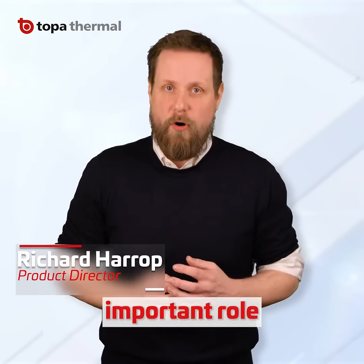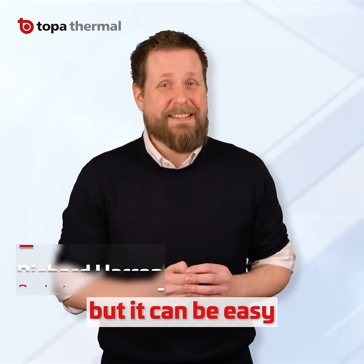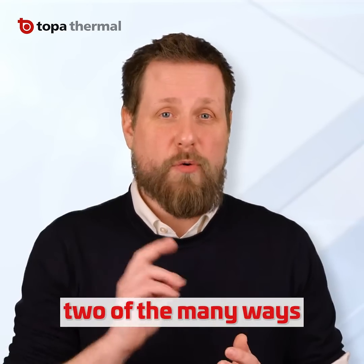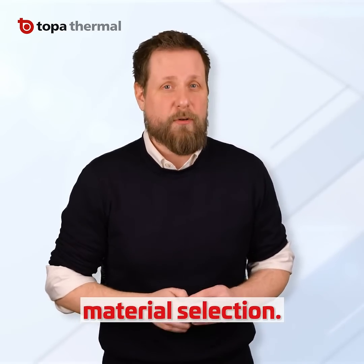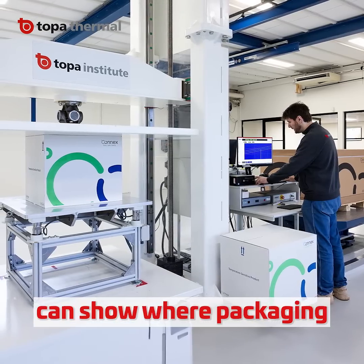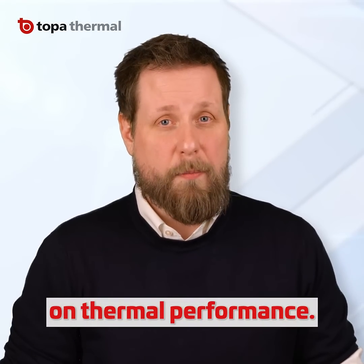Thermal packaging plays an important role in the safeguarding of pharmaceutical products, but it can be easy to overspend when seeking the best solution. Here are two of the many ways to better control cost. Option one: it's all about proper material selection. The inclusion of mechanical test data can show where packaging material reductions can be made without impacting on thermal performance.